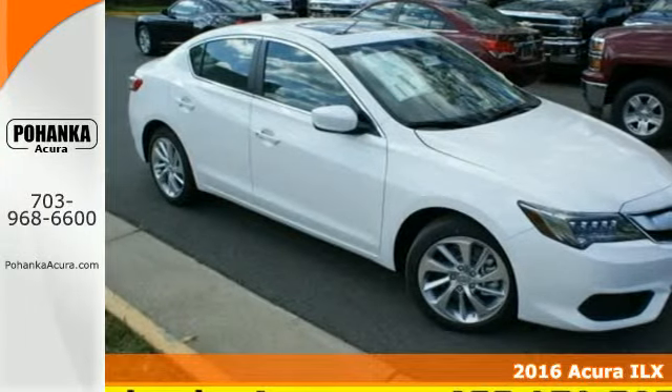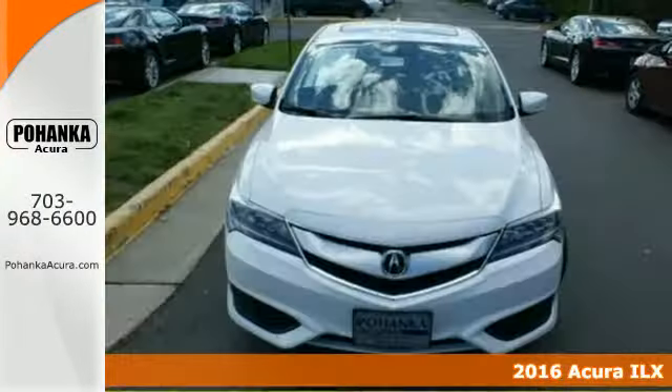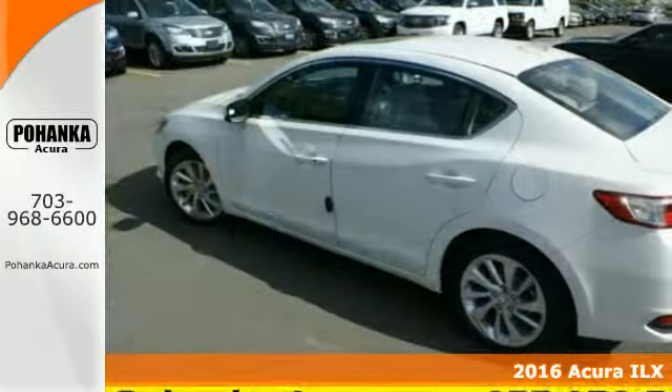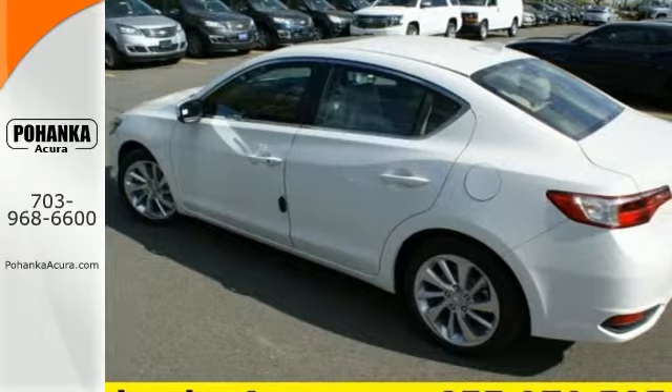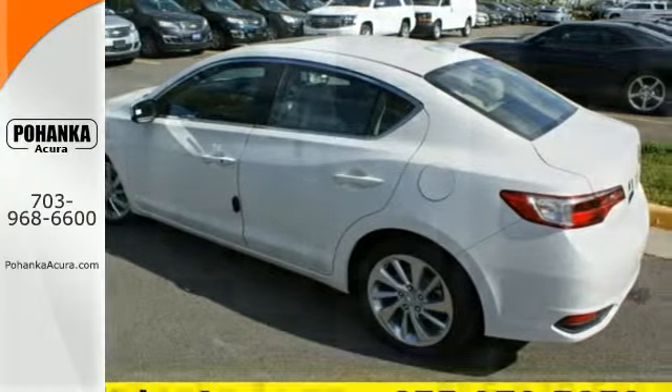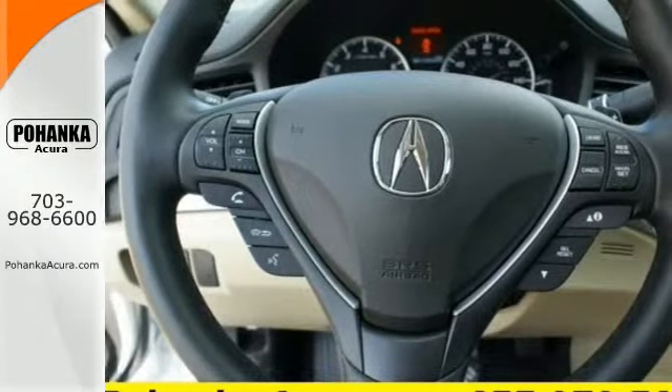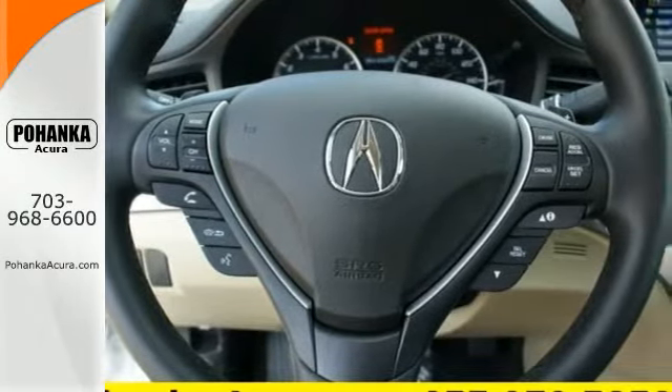Here's a 2016 Acura ILX. Each time you get behind the wheel, there's the desire for an experience — the journey while reaching the destination. This ILX gives you classic sport sedan proportions with the refined ride of a luxury road car, making the journey the perfect experience.